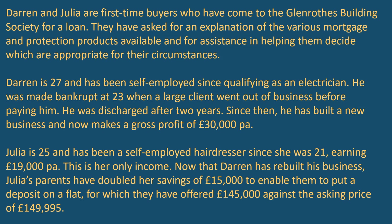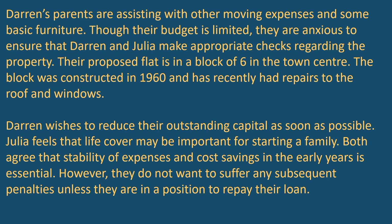Now that Darren has rebuilt his business, Julia's parents have doubled her savings of £15,000 to enable them to put a deposit on a flat, for which they've offered £145,000 against the asking price of £149,995. Darren's parents are assisting with moving expenses and furniture. The proposed flat is in a block of six in the town centre, constructed in 1960, and has recently had repairs to the roof and windows. Darren wishes to reduce their outstanding capital as soon as possible, and Julia feels life cover may be important for starting a family.